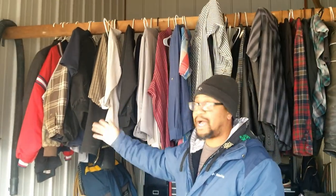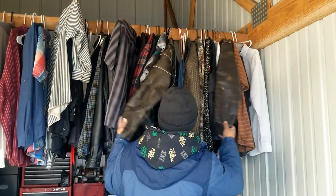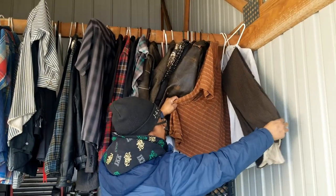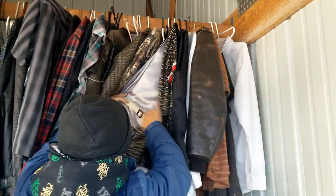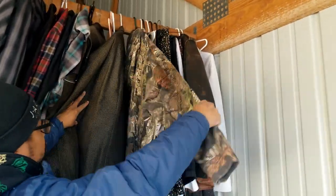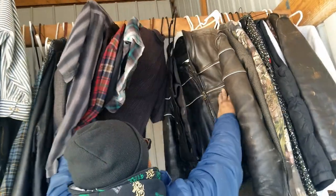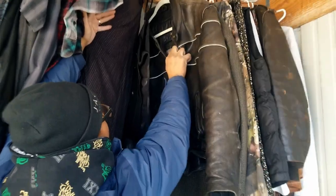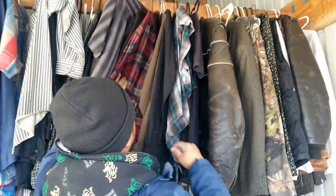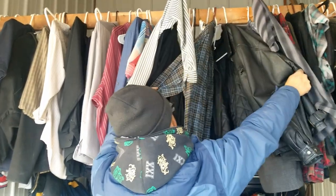I saw this — how could you not like a unit when you see somebody took the time to hang all their clothes up? I saw the leather jacket from the door. There's some women's stuff we'll have to go through. Here's your camouflage — that kind of stuff sells well. And this is Wilson's Leather, which is a good brand. Here's another leather coat.